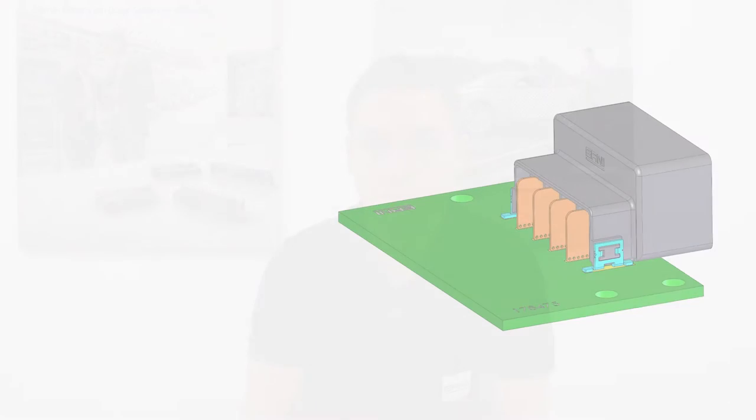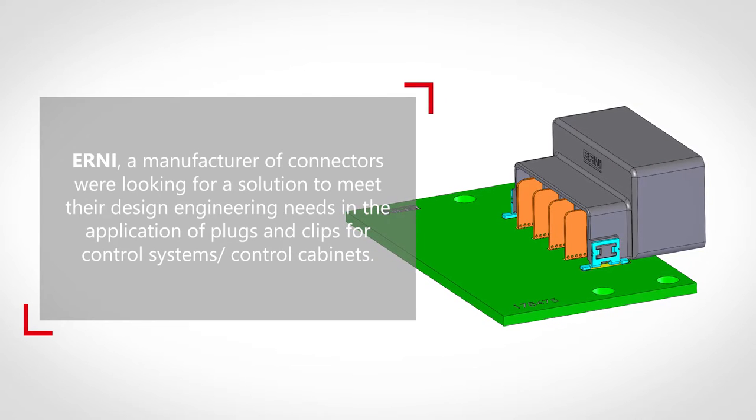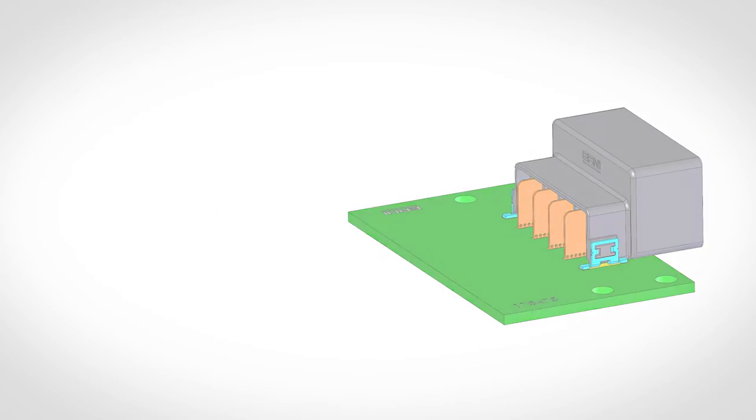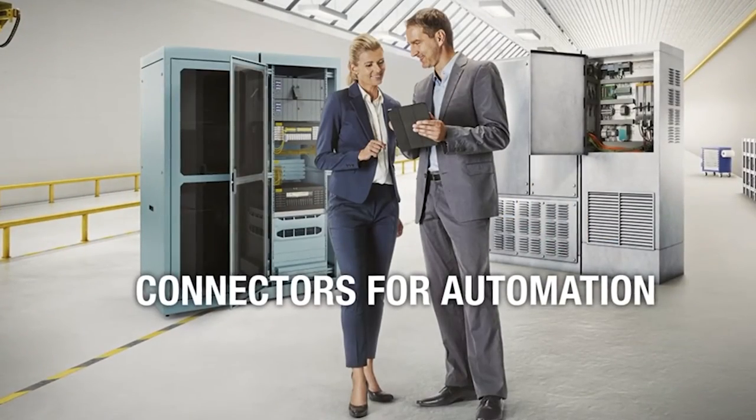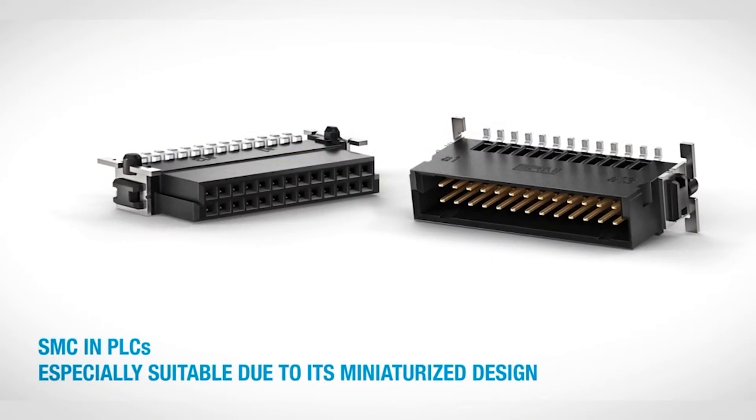Hi, my name is Stefan Molitor. I am Design Engineer at Ernie Electronics. Ernie develops and manufactures a wide variety of mating solutions for many areas and applications. One of our focuses is on connectors for the automotive market and industrial automation.